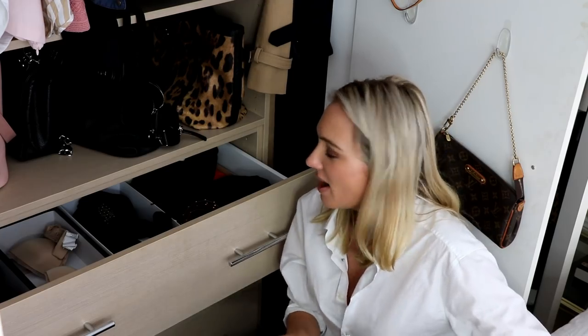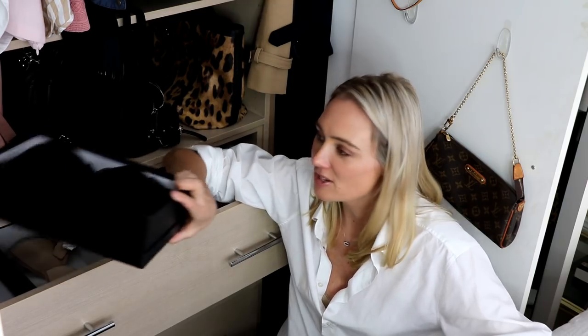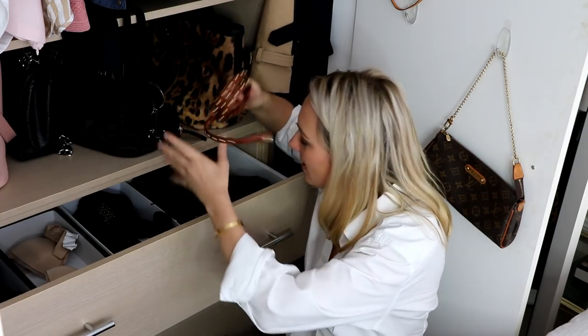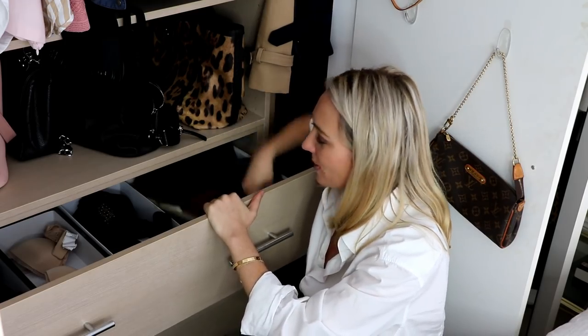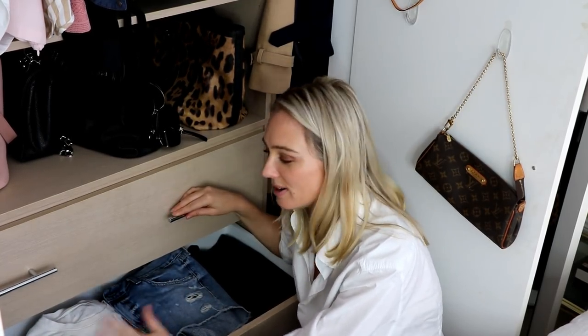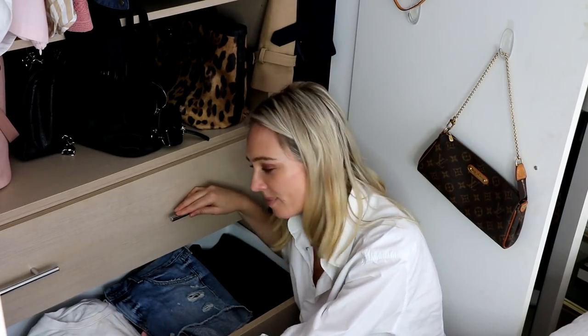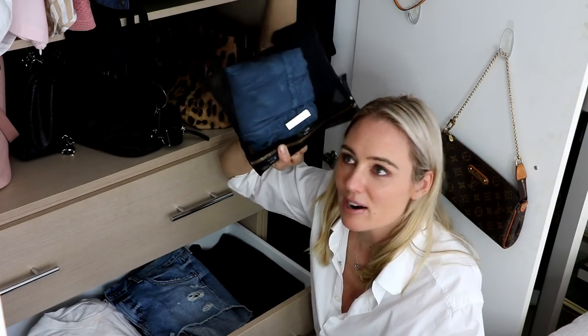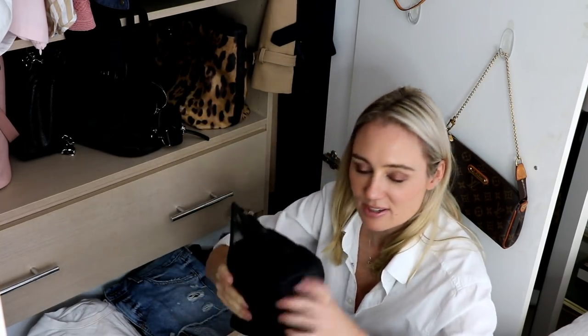In my drawers I keep my underwear, t-shirts, and jumpers. I like to see lots of space — it gives me clarity in the morning. I keep my underwear in shoe boxes, separated by color. I wear matching-set underwear every day — I'm super particular about that. It's a great way to keep your closet organized with a sense of purpose. I also store accessories like belts in shoe boxes to keep things neat and tidy.